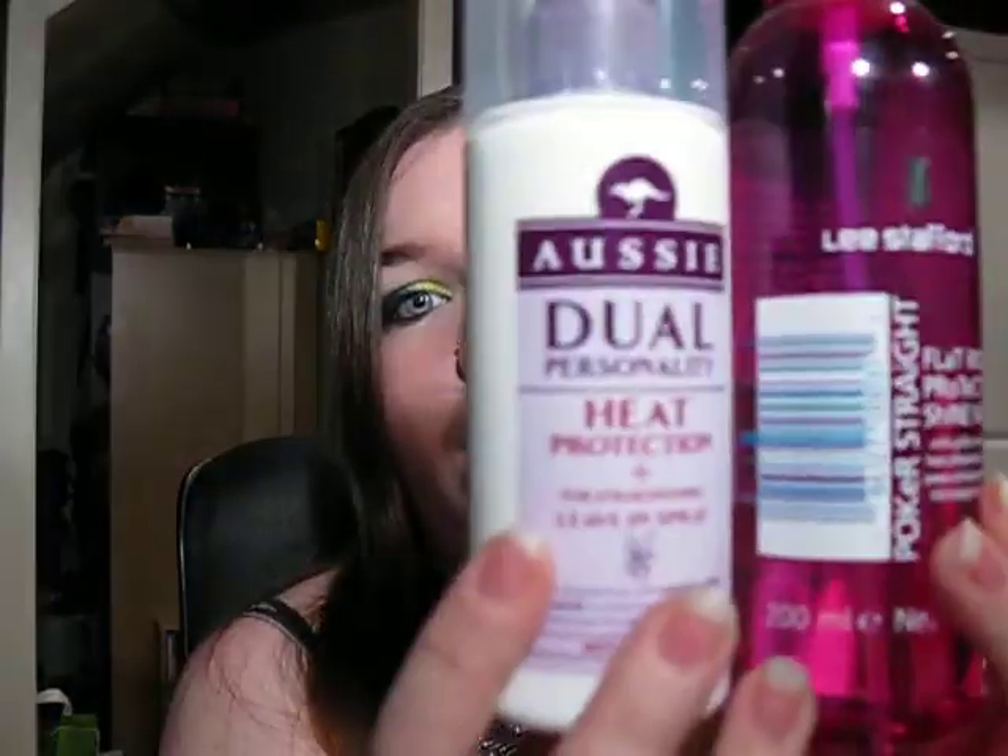I've also been straightening my hair again. I kind of went through a phase of not doing it because I wasn't going anywhere and just couldn't be bothered. But I'm back doing it again so heat protection sprays are getting a lot of use now, and my hair spray's getting a lot of use for the back-combing.